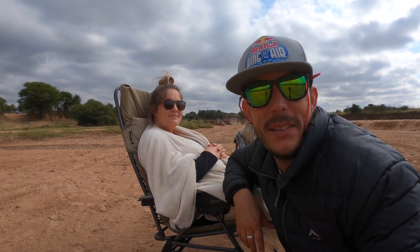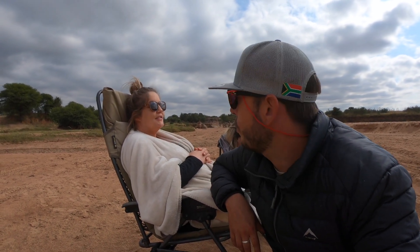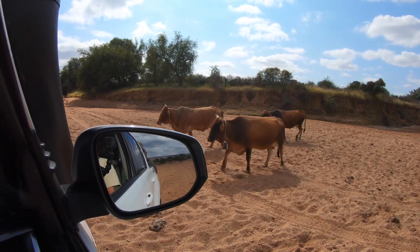Nine months pregnant, about to give birth any day, and here we are playing in the riverbed with 4x4s. Swollen as hell — what a trooper.